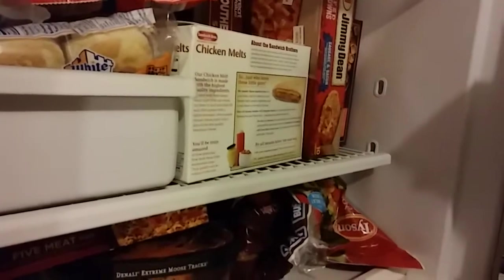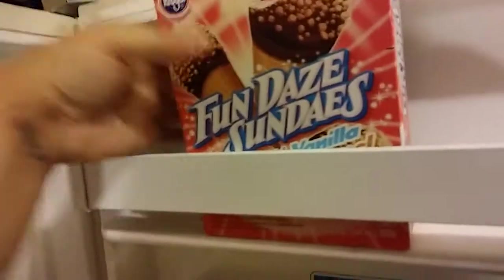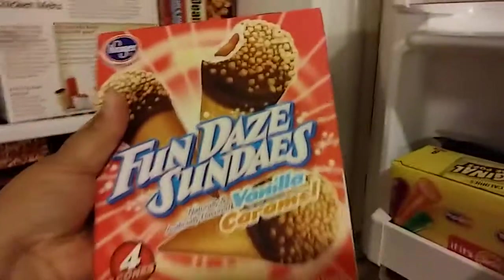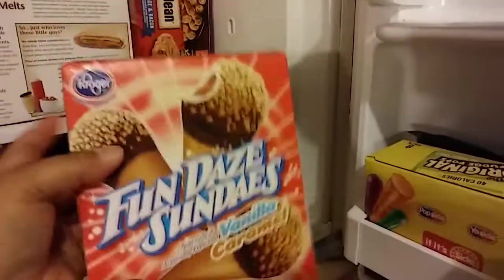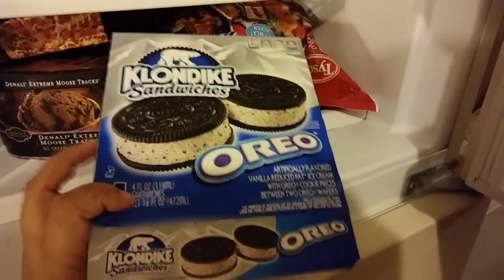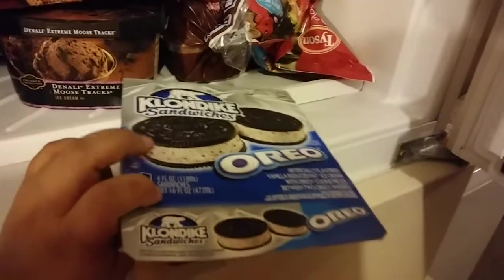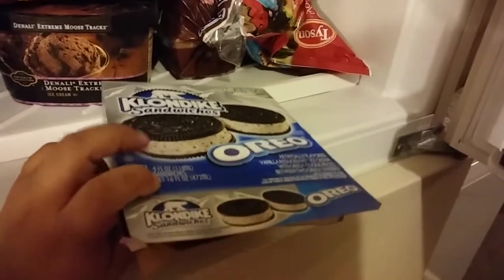My freezer is a mess but I forgot I bought some freezer items. I got a box of Kroger brand Fun Day Sundaes ice cream things for my kids — they don't get that very often. My boyfriend picked up Klondike Oreo ice cream sandwiches from work the other day. These are so good — I highly recommend them if you're craving Oreo ice cream sandwiches. They're very crunchy.